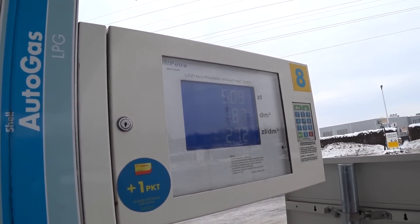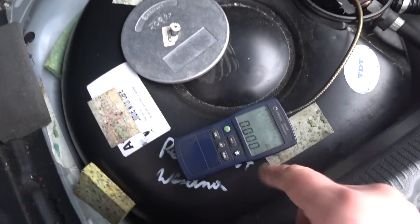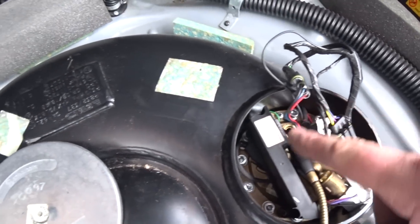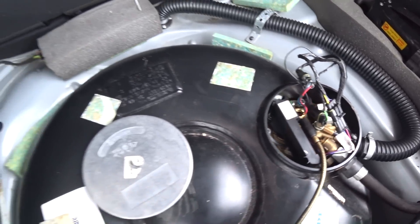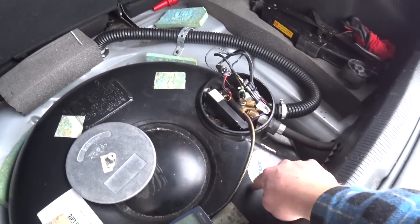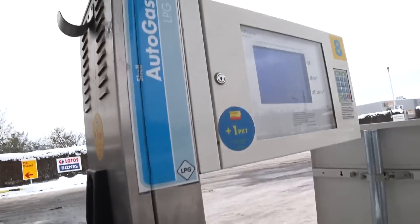Добавим немного газа — буквально на 5 злотых. Смотрим показания — по нулям. Есть какое-то шипение, газ пошел в баллон, утечек нет. Это делается для того, чтобы не заправить сейчас полный баллон, а потом вдруг окажется, что что-то не герметично — и придется этот газ просто спускать.